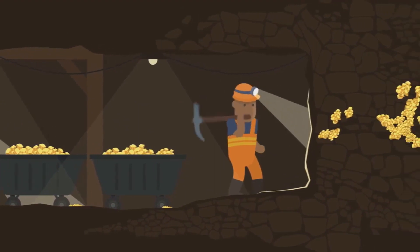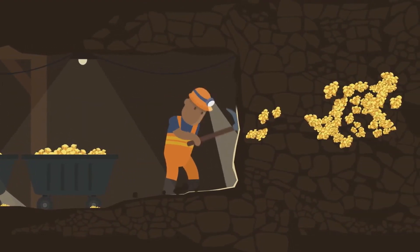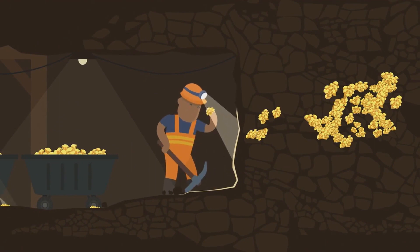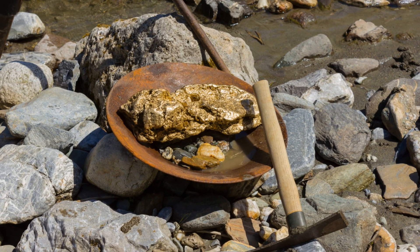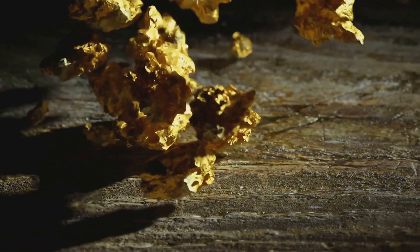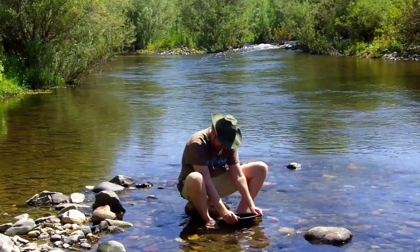Let's shift gears and consider a different scenario. What if the metals aren't buried deep within the Earth, but rather are mixed up in riverbeds or beach sands? Enter placer mining. This method involves extracting metals that have been washed out from their natural place by erosion and collected downstream. It's like panning for gold, only on a much larger scale.